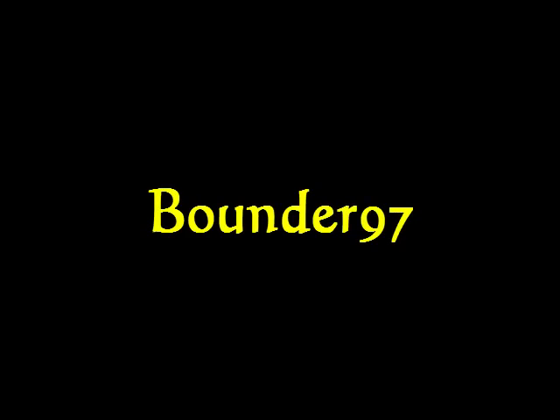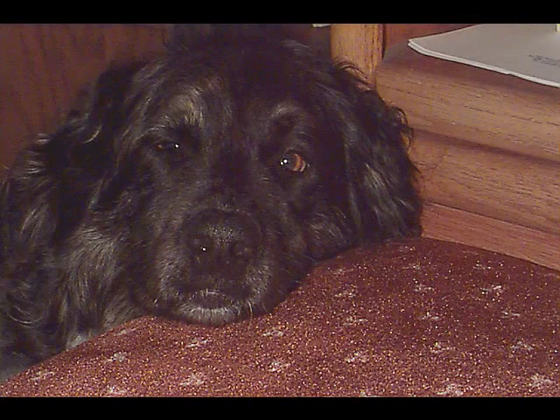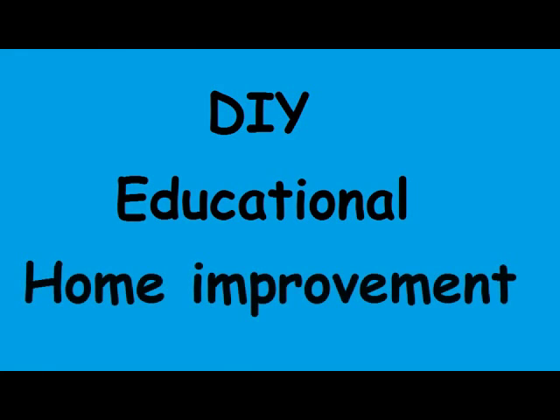Welcome to my Bounder 97 YouTube channel. In case you were wondering, this is Bounder. My videos tend to fall into one of three categories: do-it-yourself, educational, or home improvement.